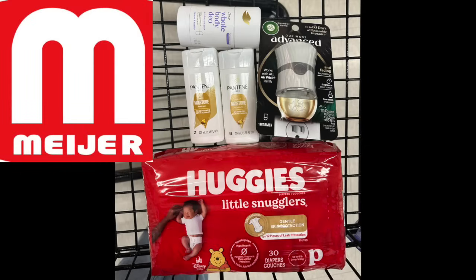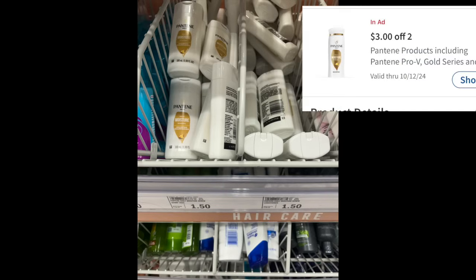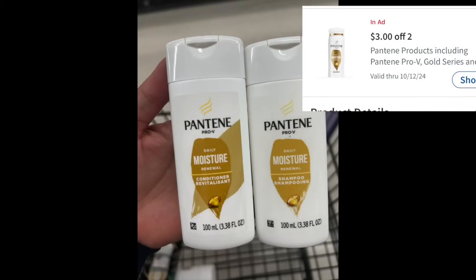The last store we have is Meijer, which is a grocery store here in the Midwest. Unfortunately there are no sister stores, so apologies in advance — you either have this store or you don't. It's core in the Midwest: Ohio, Michigan, Wisconsin. The first item is a complete freebie: we have a $3 off two digital coupon. In the travel section, these Pantenes are $1.50 each. The digital coupon is attaching — you just have to pay tax. I grabbed a shampoo and conditioner and just paid tax. So lovely!